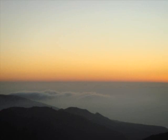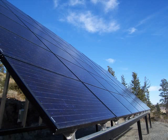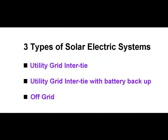This video will first explain the very basics of three commonly applied solar electric systems. The three general types of photovoltaic or solar electric systems are: utility grid intertied, utility grid intertied with battery backup, and off grid.